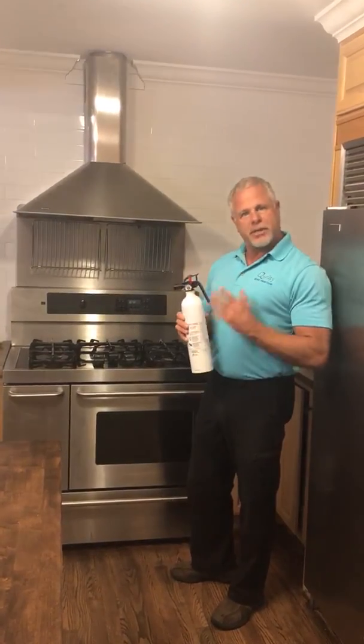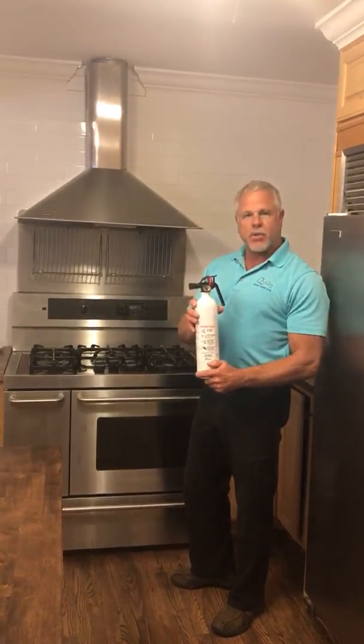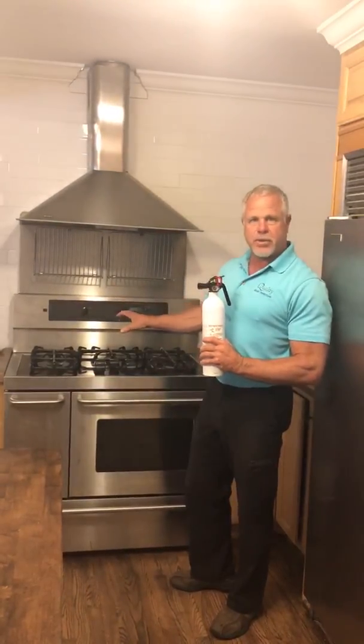Today we're going to look at the fire extinguishers that are sold in Home Depot, Lowe's, and Ace Hardware. This is made by Kidd. It's a small compact one that would handle any kitchen fire that we would have.